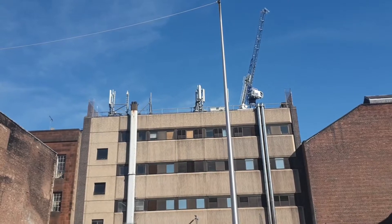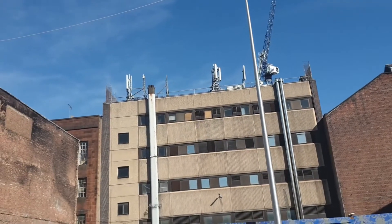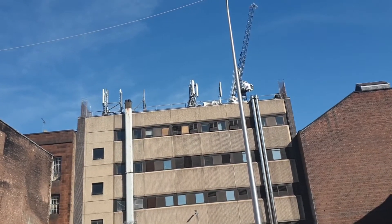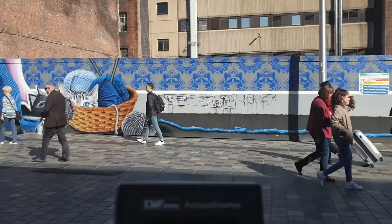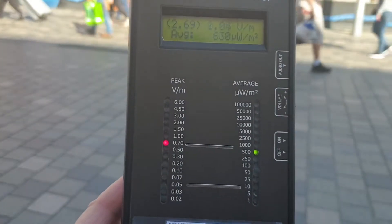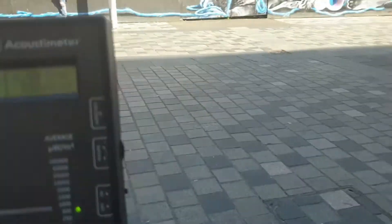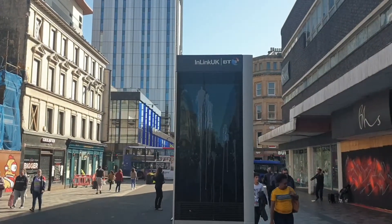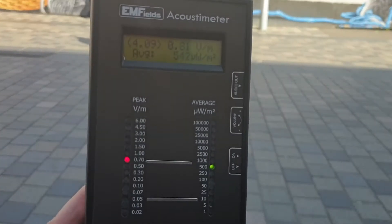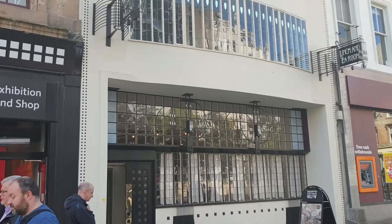We're in Sauchiehall Street here, and I've stopped outside this gap site where there was a fire last year. This is a BT building at the back, and you can see there's quite a lot of transmitters on the top — these are macro cell transmitters. Look at our readings here again — it's all about the same. So there's something here that's putting out a lot, and I'm wondering if this is another one of these InLink BT towers with the super-fast Wi-Fi. Well, it doesn't sound like it.